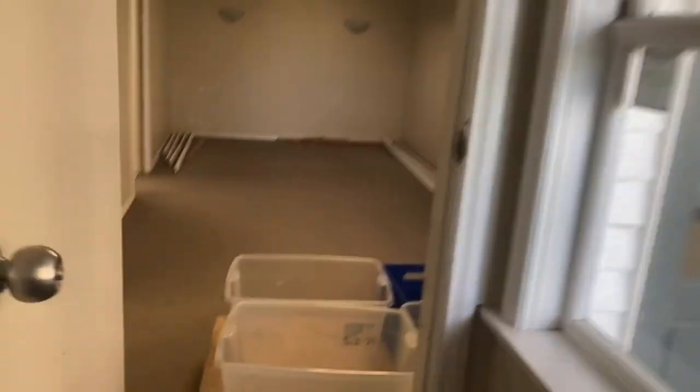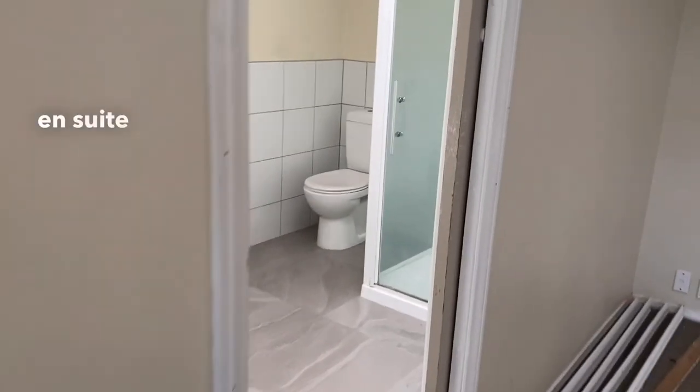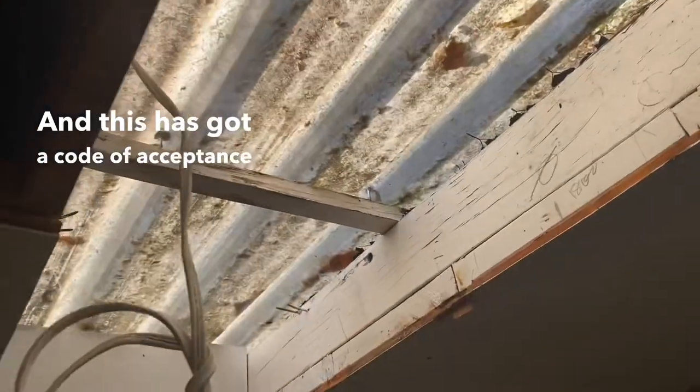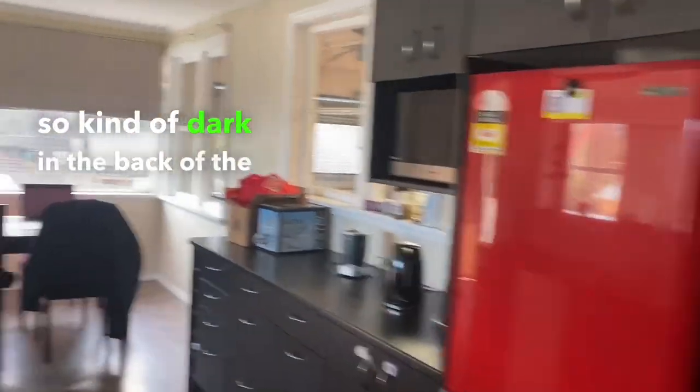And then the master's out here. This is the master suite with all of the buckets because the roof leaks like a sieve. There's a walk-in wardrobe there, and a little en suite over here. This has got a code of acceptance apparently — somebody's bodged some renos there and made a fairly dastardly attempt at trying to make the thing nice. Kind of dark in the back of the house, kind of nice and light and large on the front of the house.